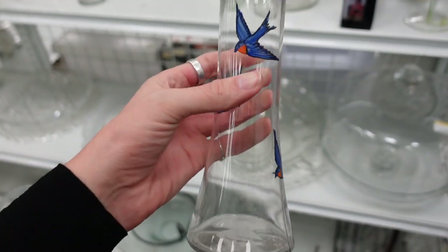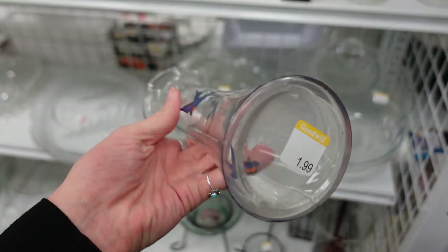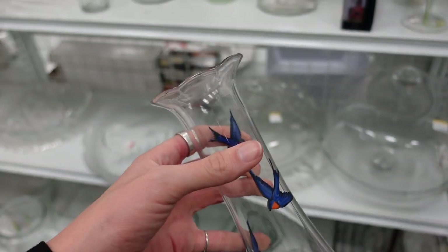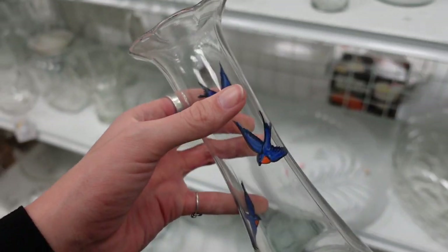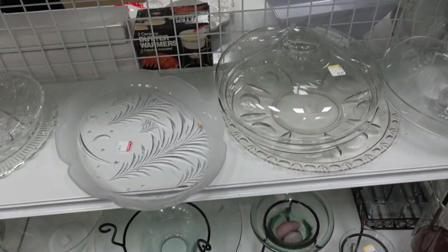I found this vase and loved the bluebirds painted on it. It was $1.99, so I decided to grab it because of the bluebirds. It reminded me of an old design I see on a lot of porcelain.